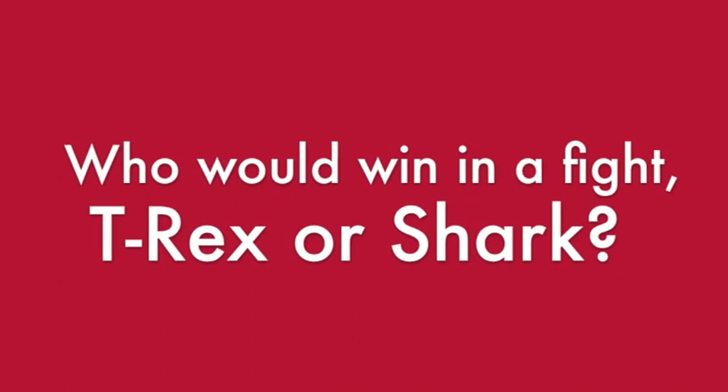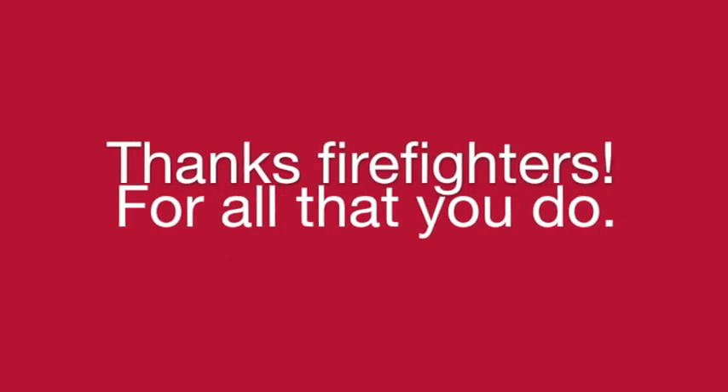Who would win in a fight — T-Rex or Shark? It depends on the environment. You have to wonder if you're in deep enough water for the shark to be moving around. I think it would be easier for a T-Rex to fall into water and be attacked by a shark than for a shark to get on land to attack a T-Rex, so I think the shark would probably win. T-Rex would definitely win that battle in my opinion — T-Rex is much tougher than a shark. In a shallow pool a T-Rex would win, definitely. The high ground is important. Thanks, firefighters, for all that you do.